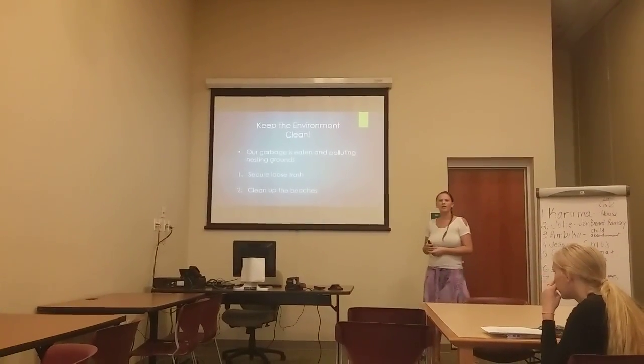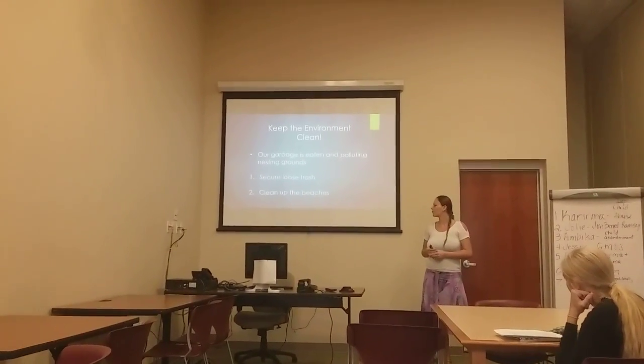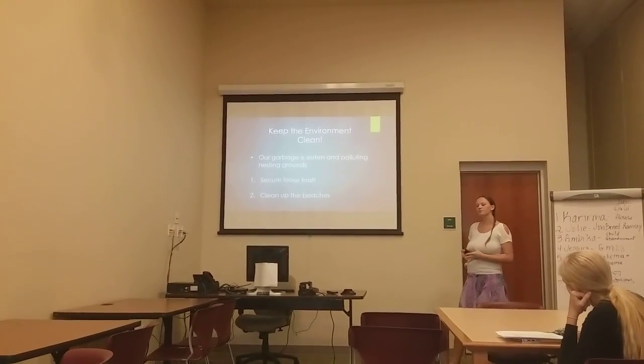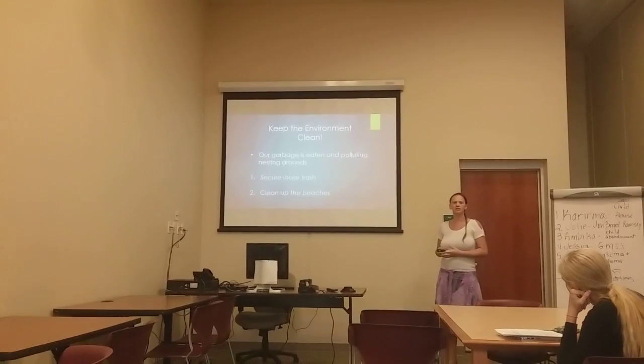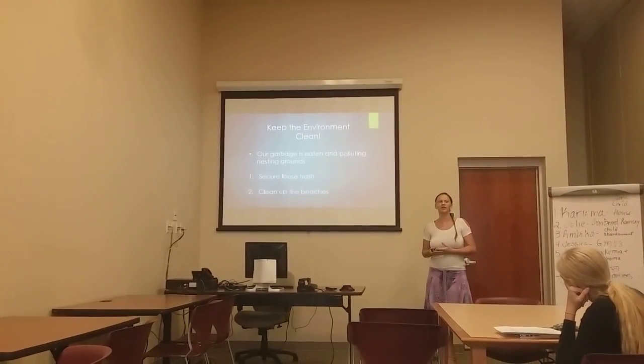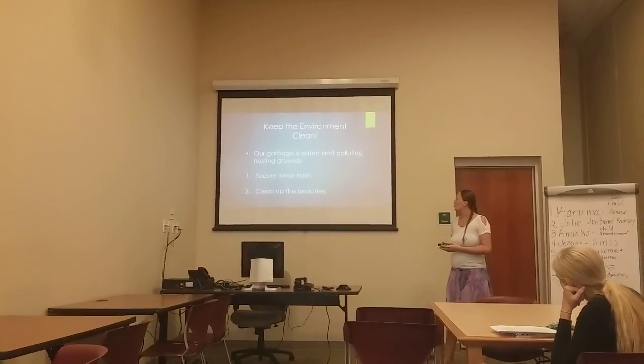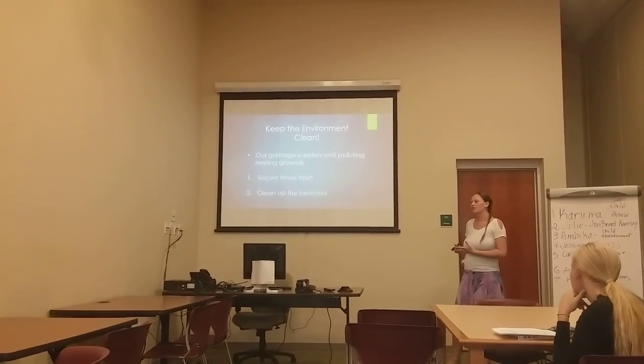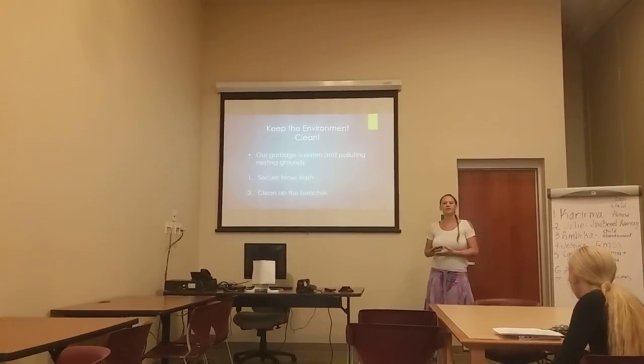The second point for helping save the sea turtles is to keep the environment clean. Our garbage is being eaten by the sea turtles and is also polluting their nesting grounds. So we need to secure our loose trash, and another thing we can do is to clean up the beaches.